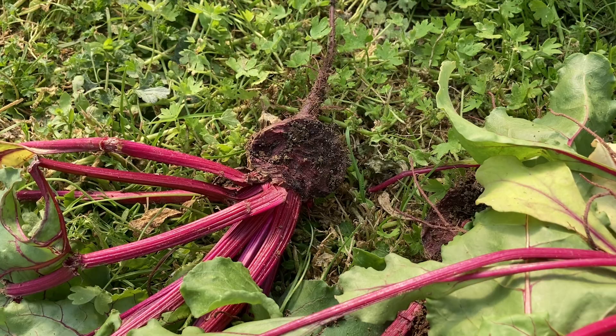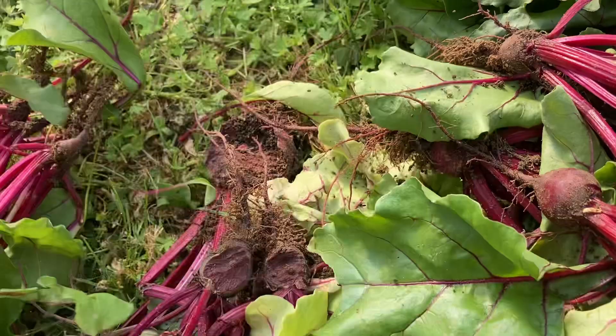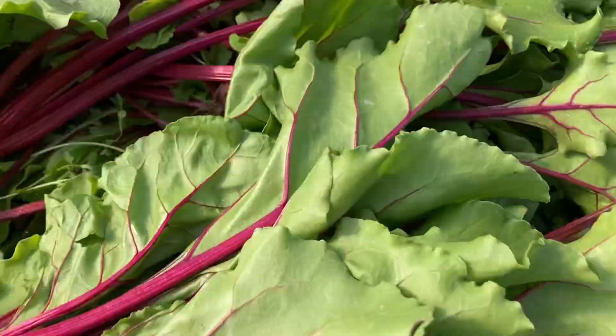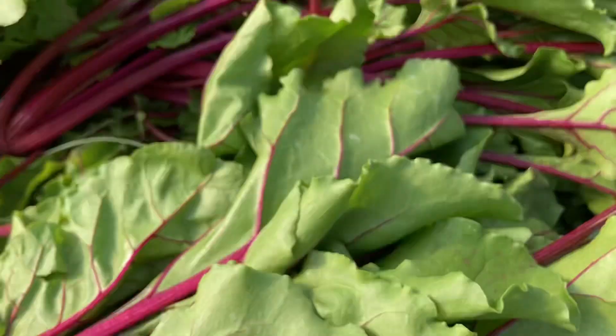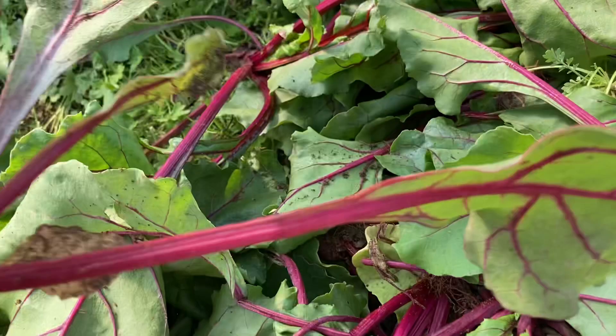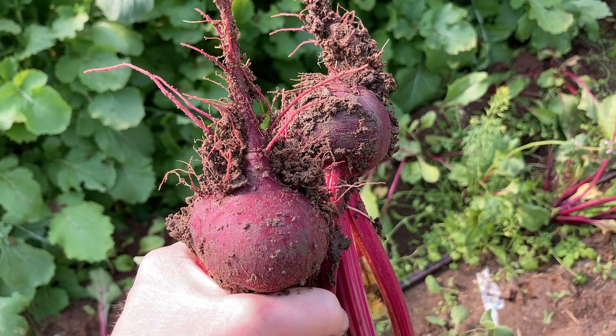The tops of my beets in the garden look to be fine — you just look at it like that. But look what's happening when I pull them up. The greens looked fine, guys. You'd never know there was any damage until you go to pull them up. So I'm going ahead and picking what I can before they're destroyed, because they are doing a number on these beets.